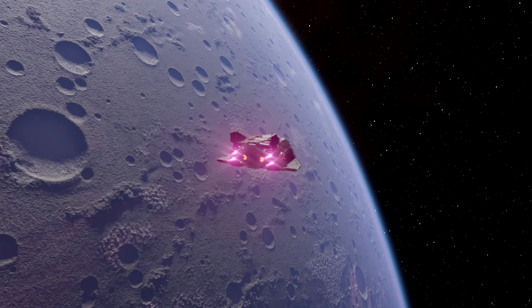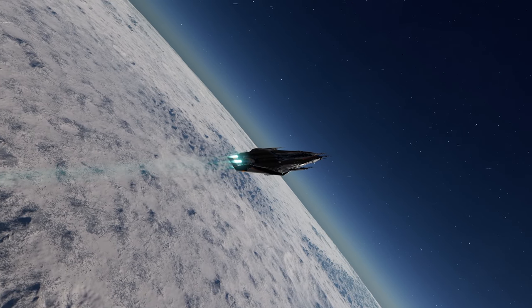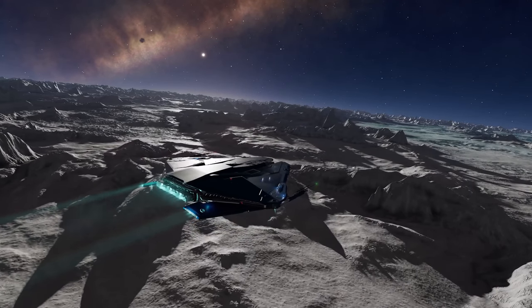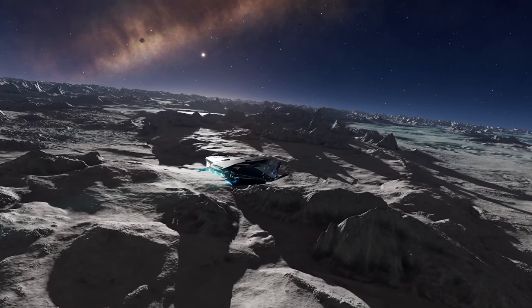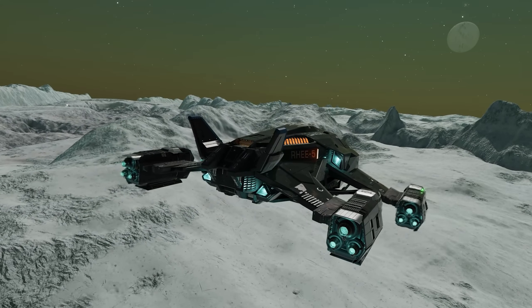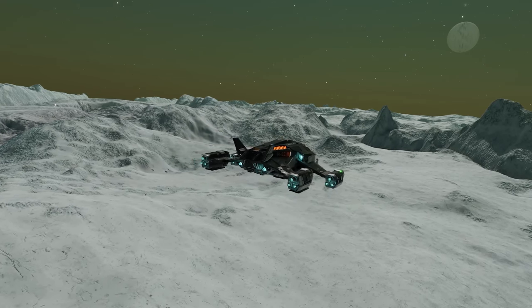The repeating terrain pattern issue, however, doesn't paint quite such a rosy image. Whilst not a showstopper for most players, the post says — and quoting here — that it's proving to be 'a very significant technical challenge' and that 'at the current time we do not have a workable solution, but investigations will continue and we will keep you updated.' This is part of the warts-and-all approach FDev stated at the start of the post. FDev of old wouldn't have even acknowledged the problems, let alone admitted a solution was proving problematic — take your positives where you can.